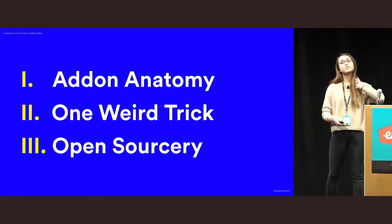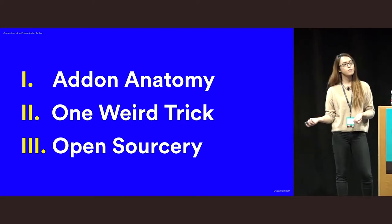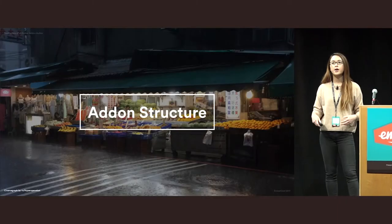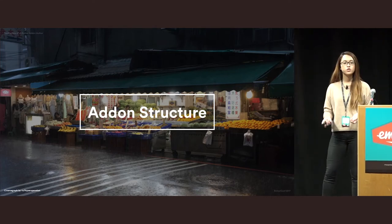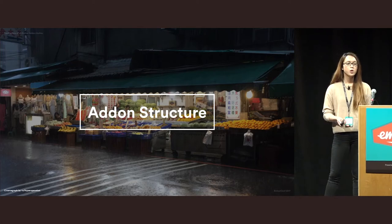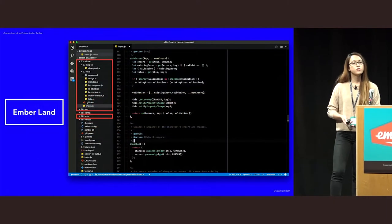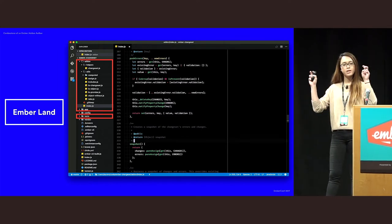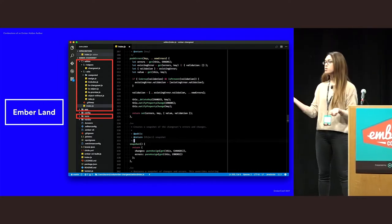In this talk I want to share my experiences and lessons learned writing add-ons. First, let's take a quick look at what exactly goes into an add-on and how to think about its structure. When you generate an add-on for the first time, you'll notice that the folder structure looks very similar to an Ember application. But one of the main differences is that it has an add-on folder — otherwise it mostly looks the same.